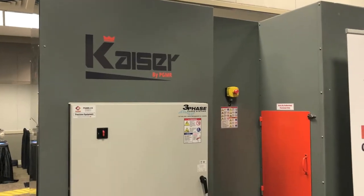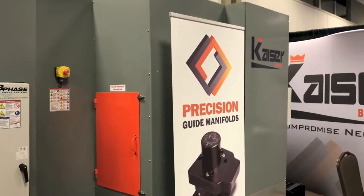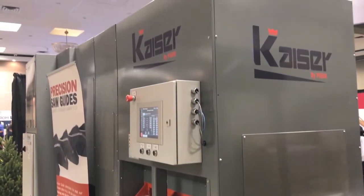The machine has been in development for almost three years. We've put a lot of heart and soul into it. It's built heavy, it's built to last, it's built to stand up.